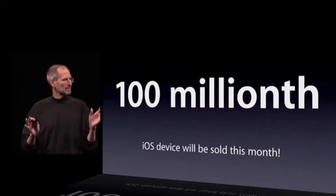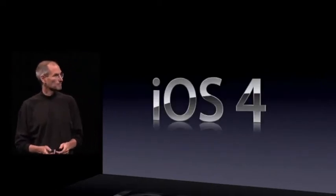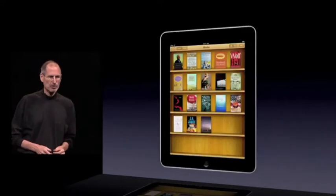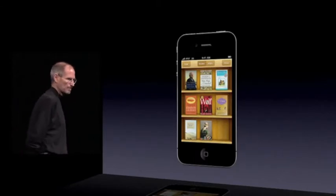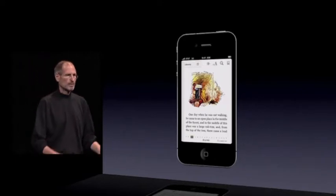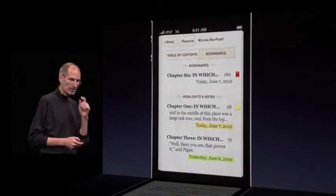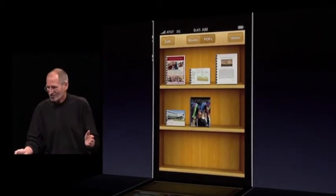No one even comes close to this. That is iOS 4 — that's number six. Number seven: iBooks. We talked about iBooks with its enhancements on the iPad. We are bringing it to the iPhone with iPhone 4. It's just gorgeous. Same controls, the same highlighting, the same bookmarking, the same notes as you see on the iPad, done really, really well. Same bookshelf to keep your books.